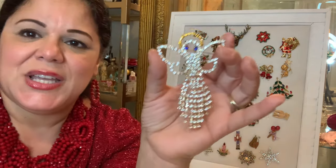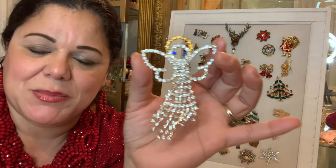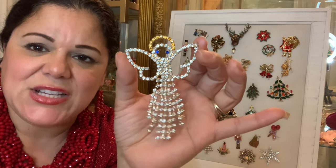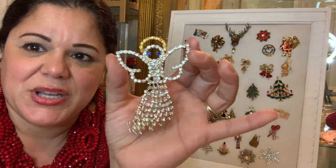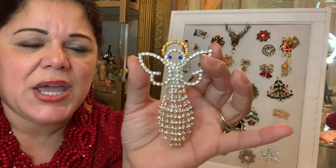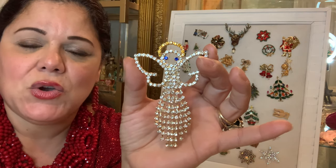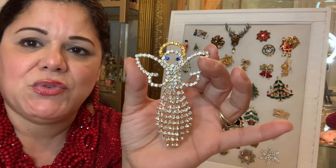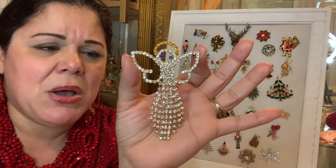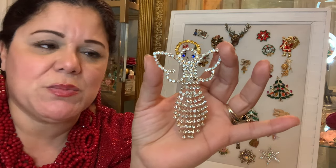This angel is incredibly stunning — look at that cha-cha effect on the bottom. Again, more movement, so when you're walking it'll catch the light. This one is constructed with rhinestones — it has beautiful blue stones for the eyes and golden yellow for the halo. The wings are outstretched, and this brooch is about four and a half inches tall, so it's a pretty big brooch.